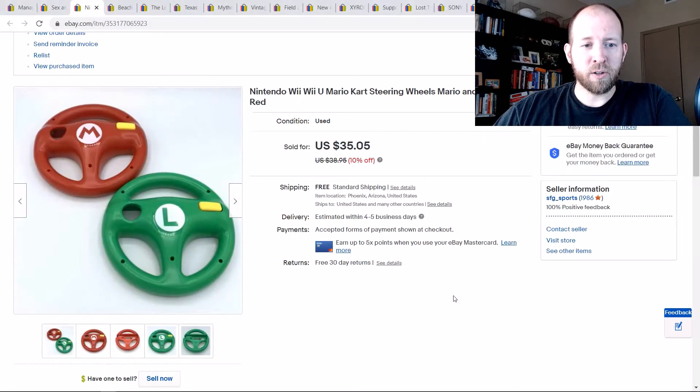Next one — you'll remember from my previous haul video — a video game bundle, the two Wii steering wheels. I sold those for $35 with free shipping.